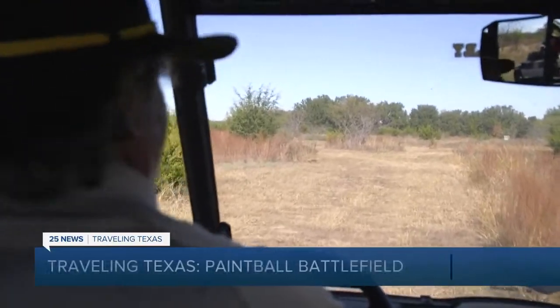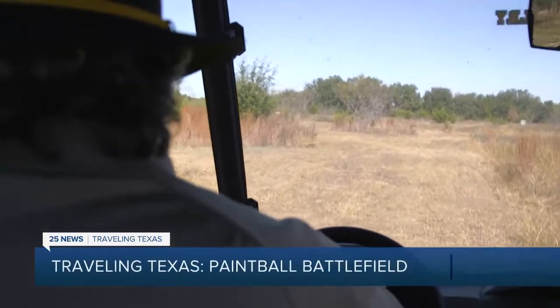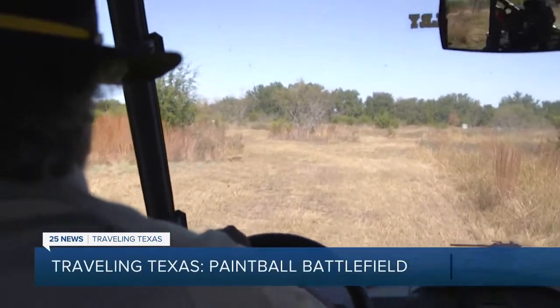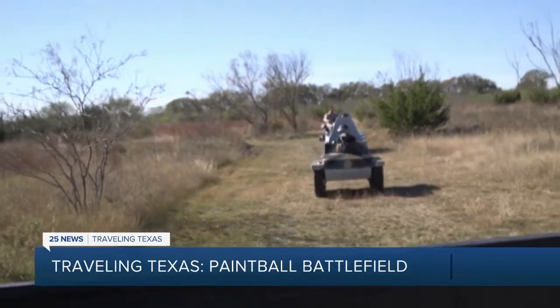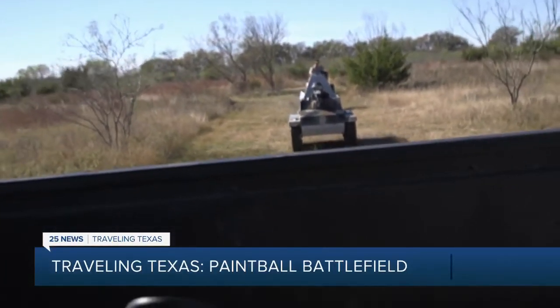He talked to his buddies Paul and Eric and asked, can we convert this to paintball? And they said, sure, we can do that. And that's how it began. He was initially looking for retirement property, but after finding the land in Heiko, his plan changed. He wasn't thinking about paintball at all at that point, but afterwards it was like, hey, I can do it here.